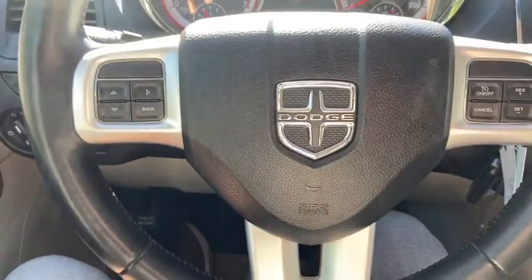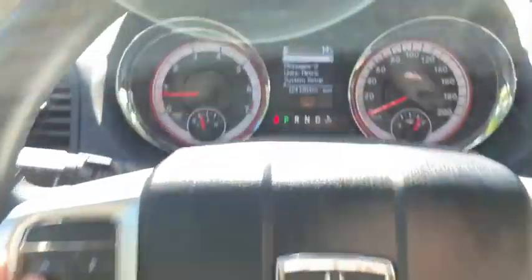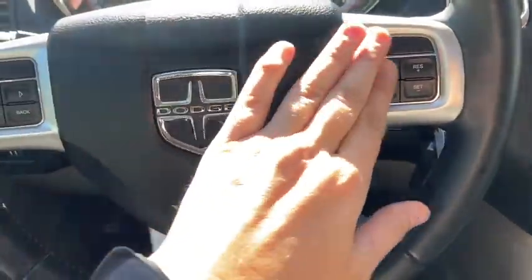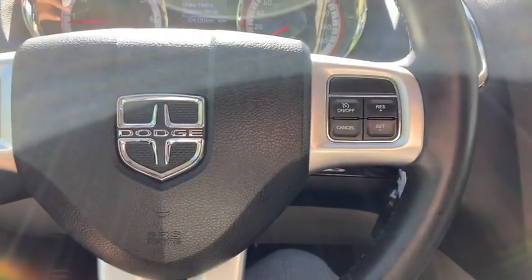On the steering wheel on the left-hand side we do have our arrows to take us through our information panel, where you can see we have about 124,000 km. Off to the right side of the steering wheel you have your cruise control settings.